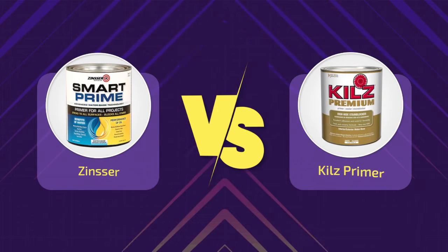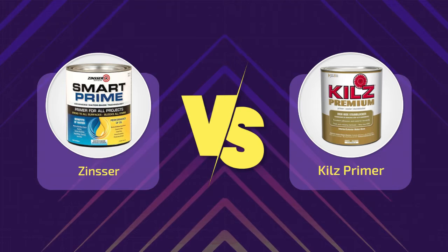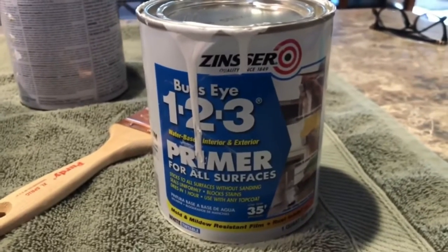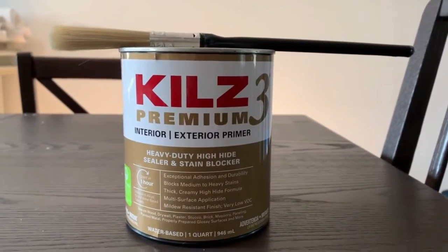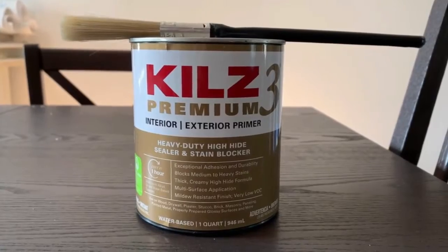Kills vs. Zinsser In-Depth Feature Comparison. By now you know some of the features of the Kills vs. Zinsser Primer, but it is great to compare the unique features that make them stand out. In fact, both of them offer benefits that will help you during your projects.